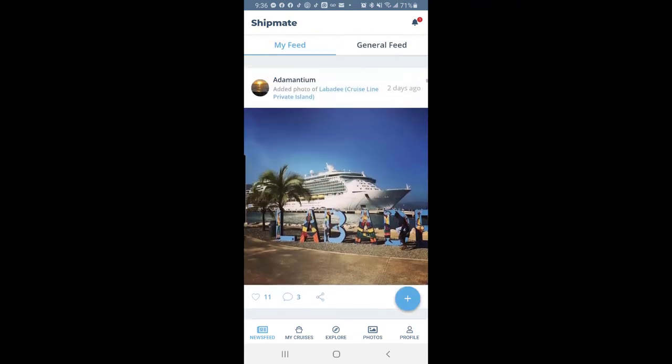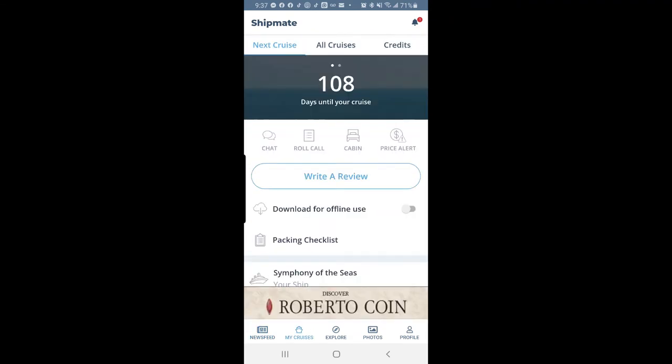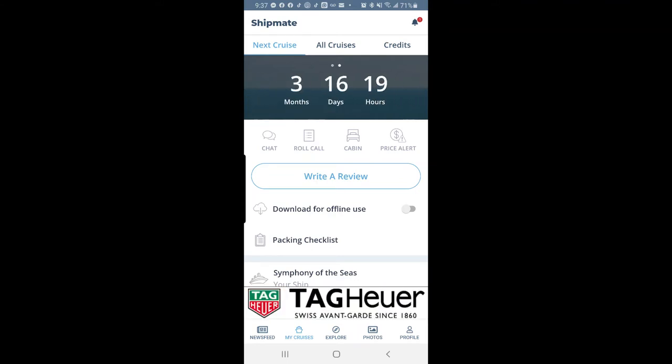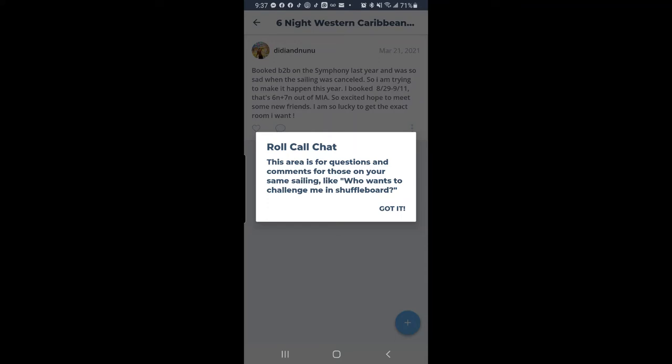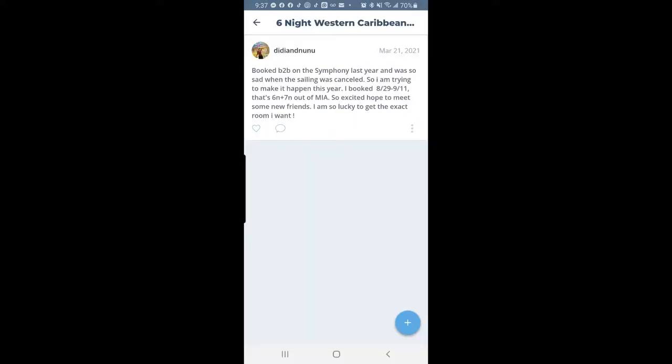Now let's go to My Cruise — click at the bottom. My cruise is 108 days away, or three months, 16 days, and 19 hours if you swipe over. There's a chat section where you can ask questions and post comments for people on the same sailing. For example, someone posted 'Who wants to challenge me at shuffleboard?' and it looks like someone else is going on the same trip — they booked Symphony of the Seas August 29th through September 11th out of Miami.